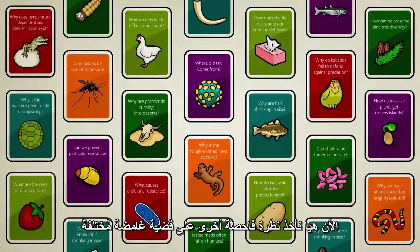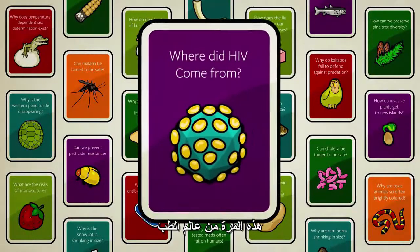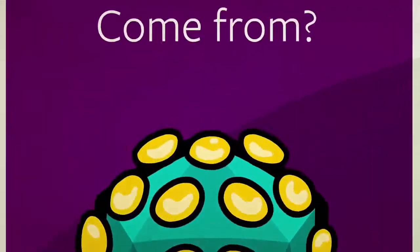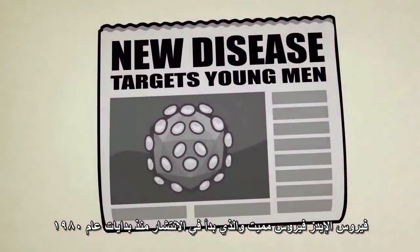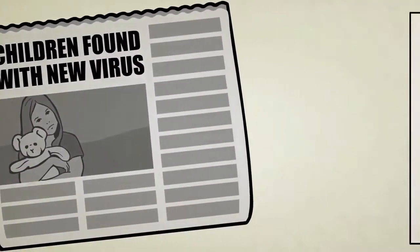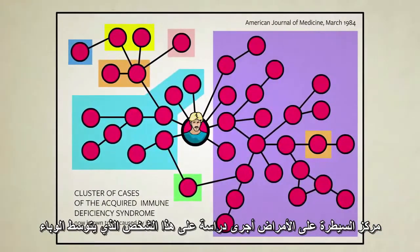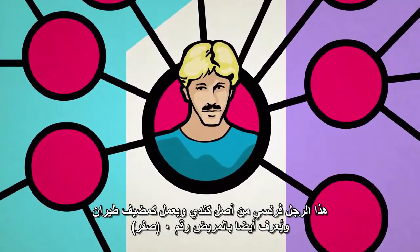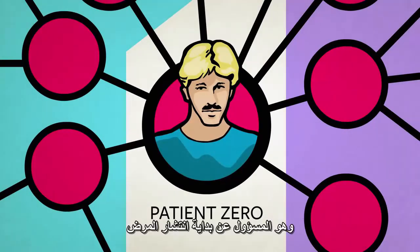Now let's take a look at another mystery, this time from the world of medicine: where did HIV come from? HIV is a deadly virus which seemed to have popped into existence in the early 1980s. The Center for Disease Control conducted a study which placed one man at the center of the epidemic — a French Canadian flight attendant who came to be known as Patient Zero.